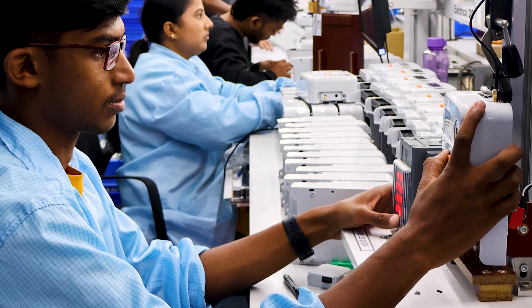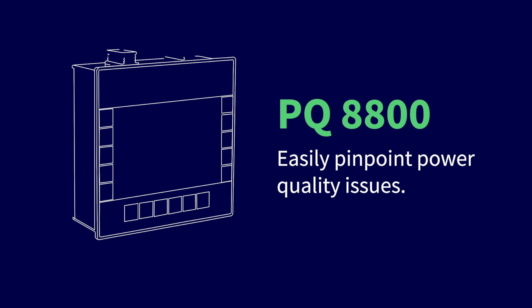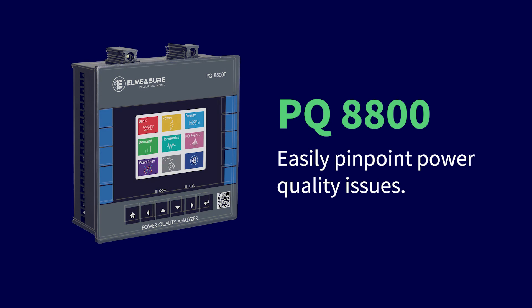It was imperative to get into the Power Quality Meter space because the need for it is there in India and across the globe. We thought of bringing this product — and most importantly, it is manufactured in India. Most products available are imported from overseas, but our PQ8800 is a high-end multi-function meter manufactured in India.